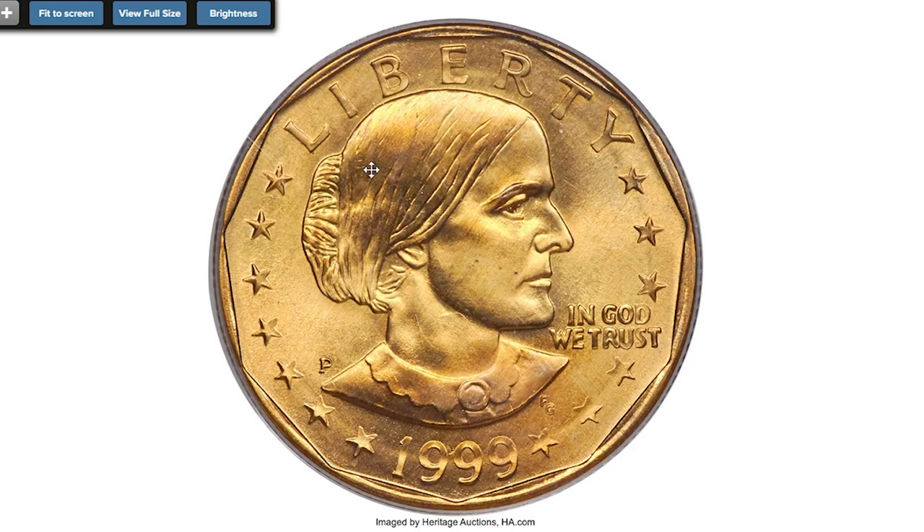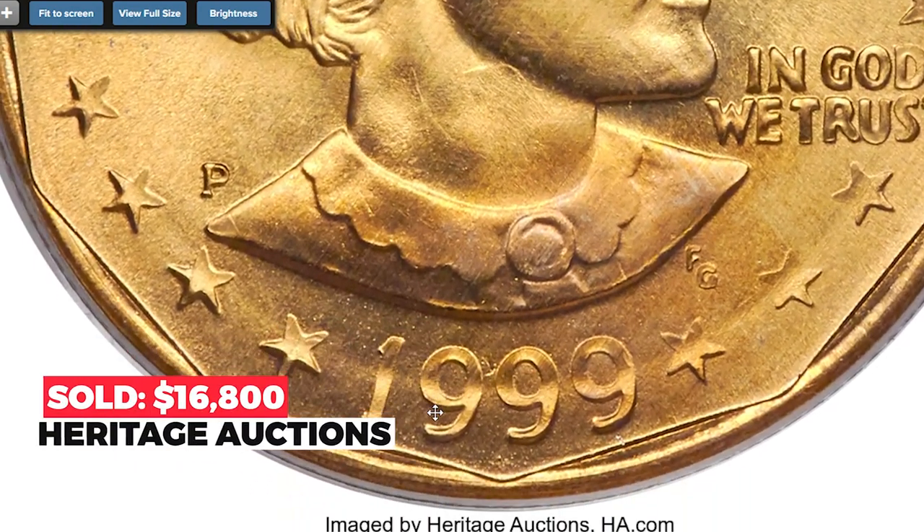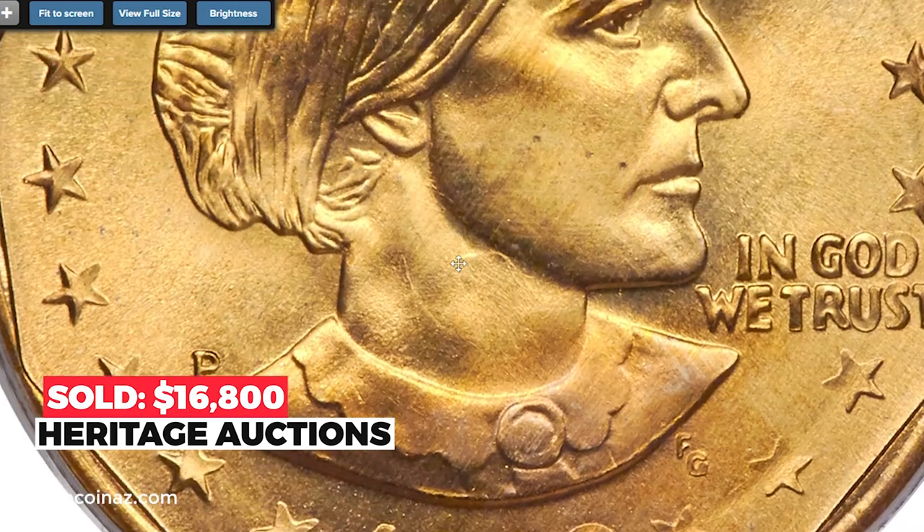Sold on January 9th, 2020 for $16,800 at Heritage Auctions.